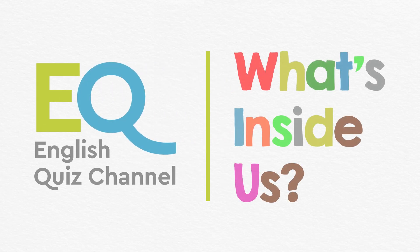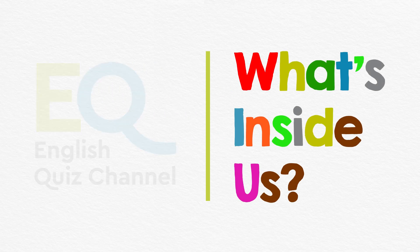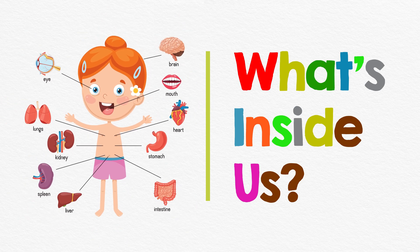Hi children. Do you know what's inside your body? Let's find out together. These things are called our internal organs.